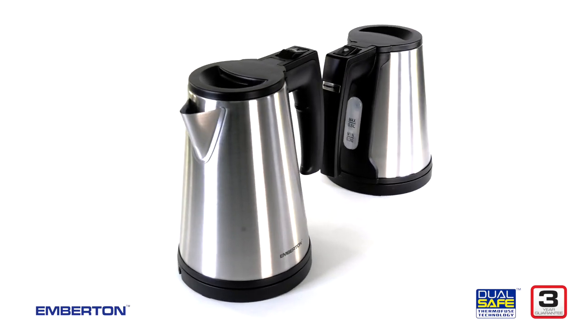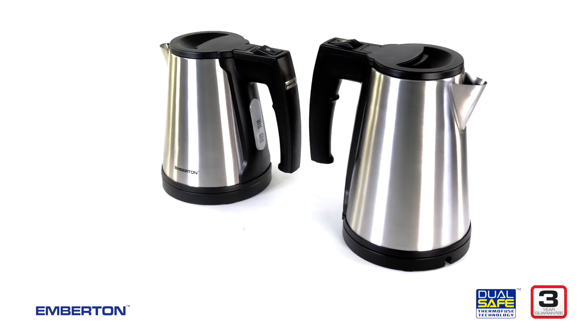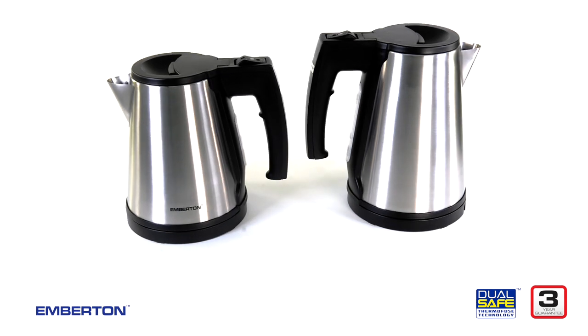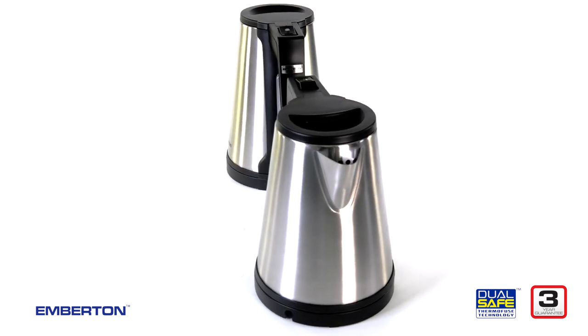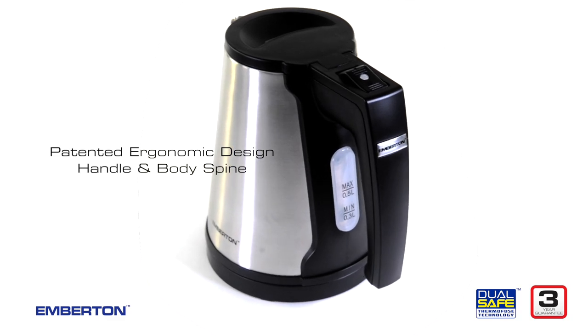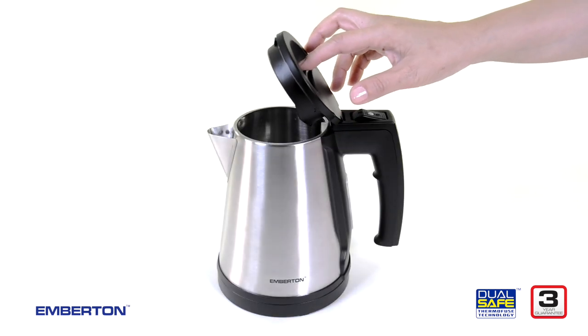Safe, easy to use, and clean — built to last. Introducing the kettles the hospitality industry would make if the hospitality industry made kettles. Every innovation and feature has been designed to make life easier and safer for guests and staff. Built with a stainless steel body and an ergonomic handle, you can feel the quality with every touch.